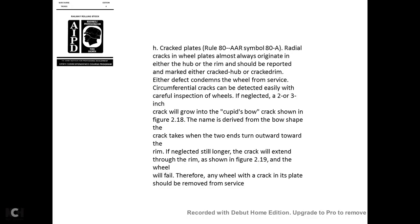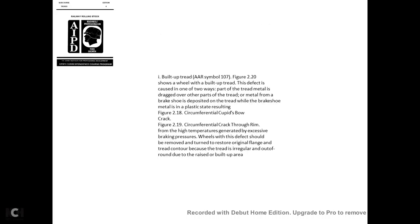Cracked plates—AAR Rule 8A, symbol 8A: Radial crack plates in wheels almost always originate from either the hub or the rim. Cracks that are 2 to 3 inches long will grow, and a correct cup-shape—the 'cupid's bow' crack shown in figure 2-18—describes the bow shape the crack takes as the two ends turn toward the rim. If the crack grows longer, it will extend through the rim as shown in figure 2-19. Therefore, any wheel with a crack in its plate should be removed from service.